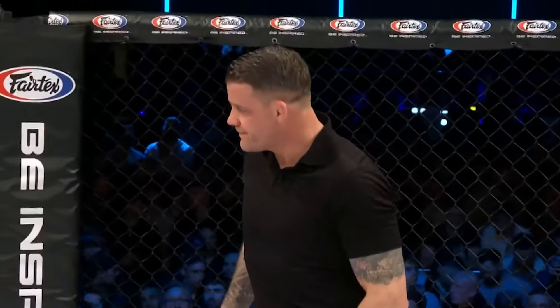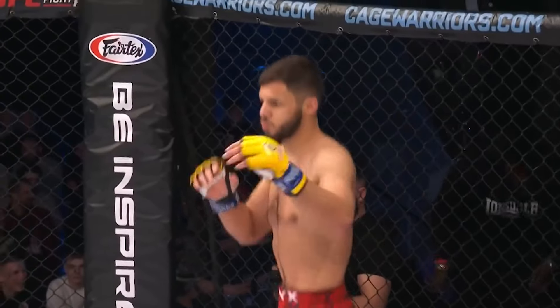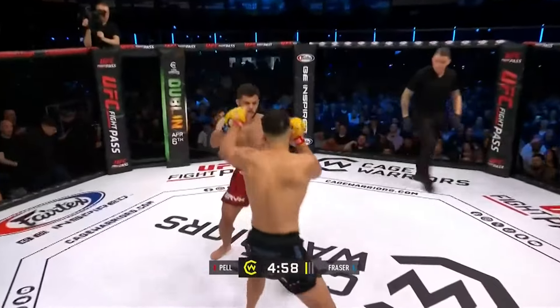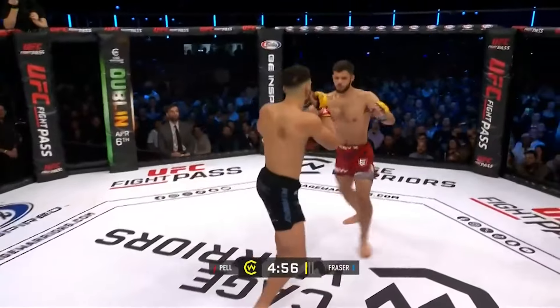First assignment tonight for referee Mark Goddard, the best in the business today. Three five-minute rounds if they need them in the Cage Warriors lightweight division. Sean Shikari Fraser in the red. Tarek the Tsunami Pell in the black.